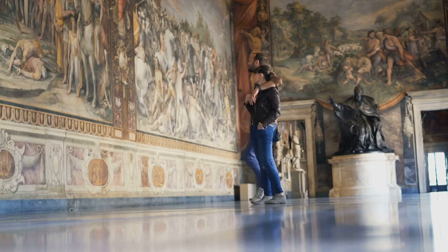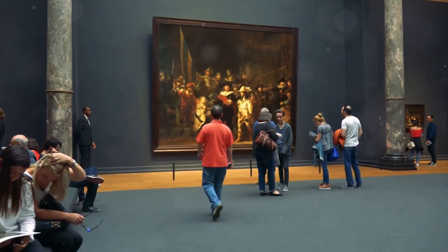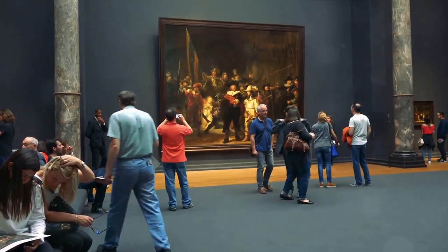Renaissance masterpieces from the likes of Botticelli, Leonardo and Michelangelo are just a few of the treasures waiting to be discovered. Truly, this is a place where art lives and breathes, etching a mark in the annals of art history. Art lovers, make sure the Uffizi Gallery is on your list.